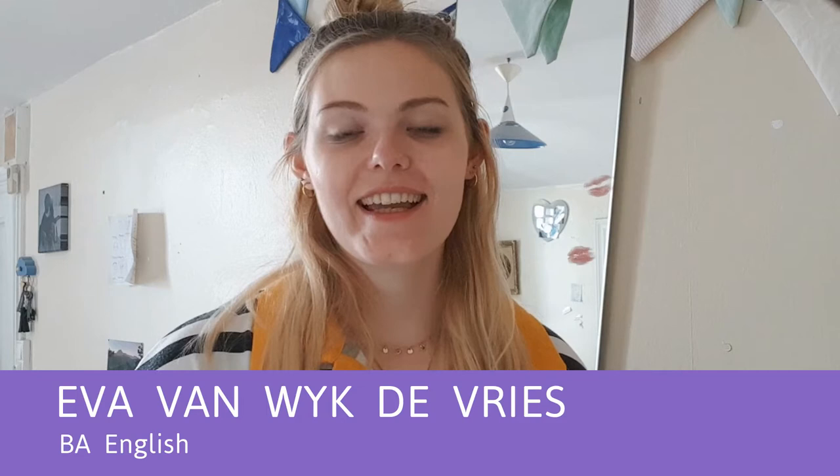Hi, my name is Eva and I'm a first year English student going into second year, and here are some of my tips and tricks to settle into Cambridge when you arrive.